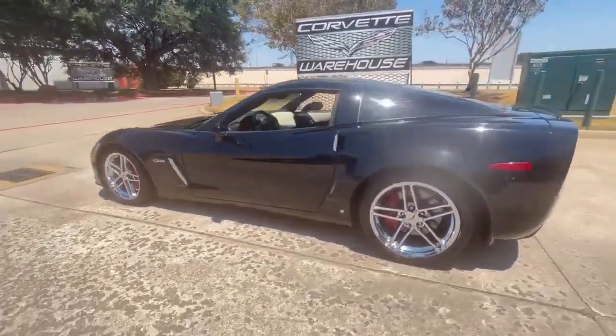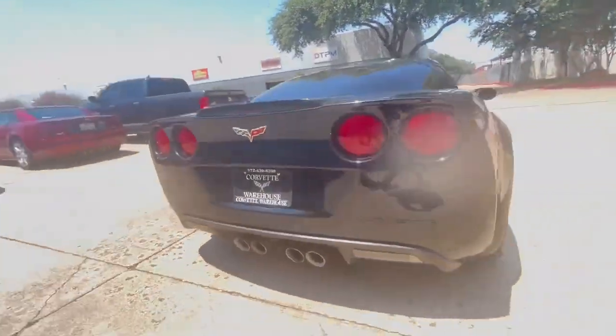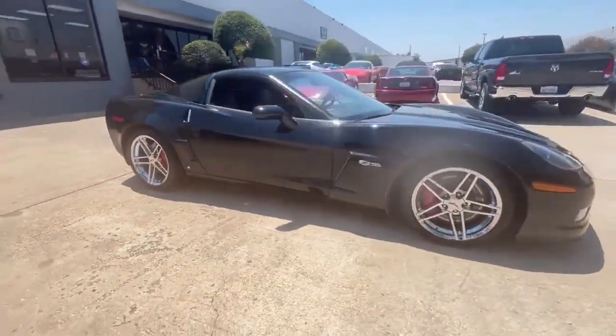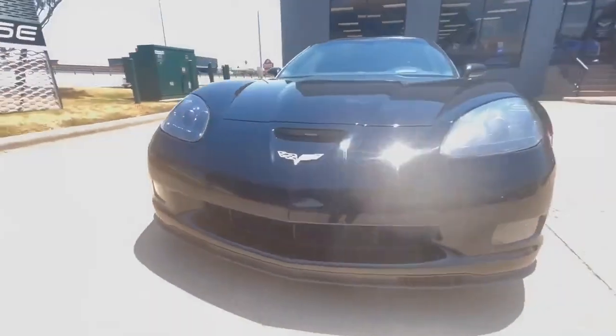The Carfax report attests to its immaculate history, instilling confidence in potential buyers. For those interested in owning this beautiful 2008 black Corvette Z06, financing options are available, and all trade-ins are welcome.